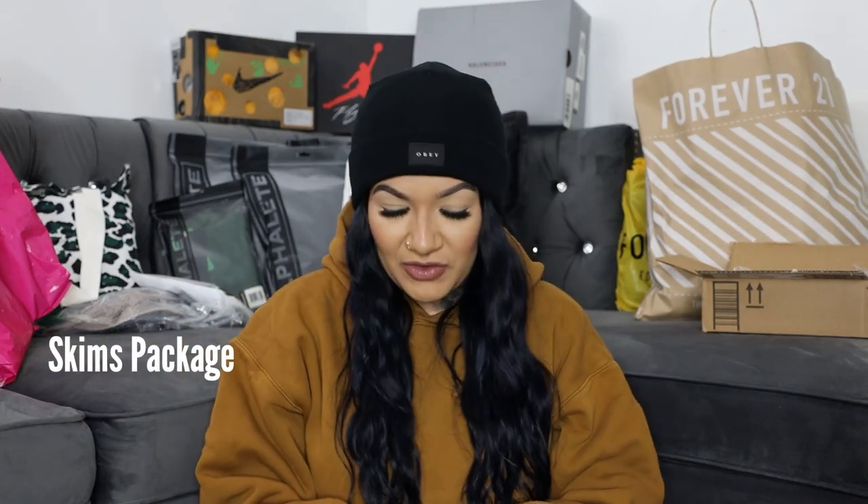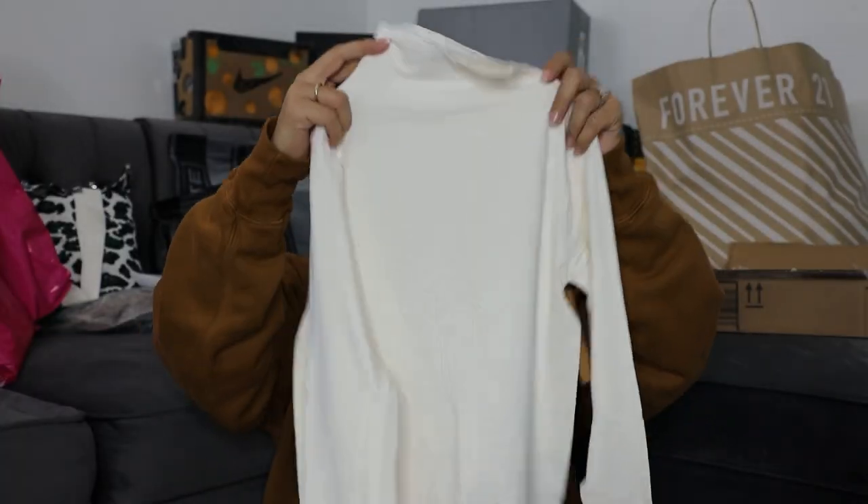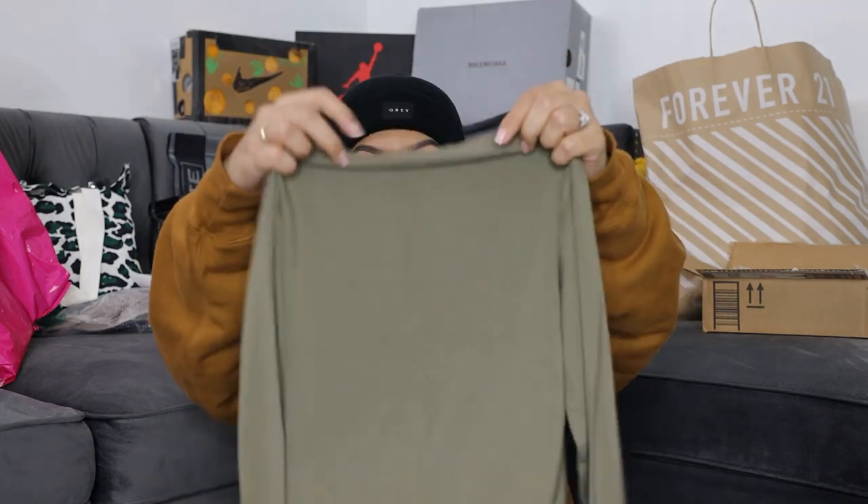I'm super excited about this next package — it just got here yesterday. Most things were on sale but out of stock, so I got these two smoothing turtleneck long-sleeve shirts at regular price. I already have a few other shirts in this color. I got one in 'marble,' which is like an off-white, and one in army green — which is gonna be perfect with my army green pants, green on green.